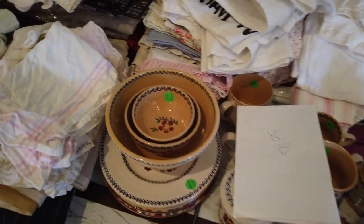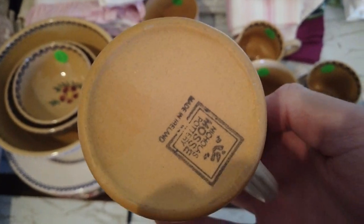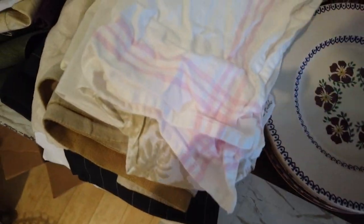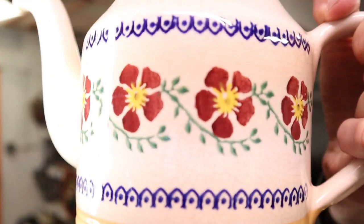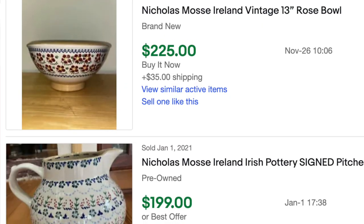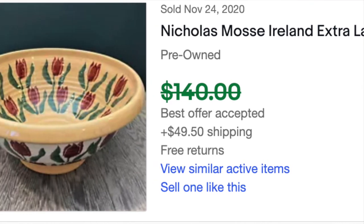The next thing they had at this estate sale was an entire set of pottery from a studio in Ireland called Nicholas Moss. Nicholas Moss is the guy who started it, and it's now a much bigger studio with many employees. They create really amazing plates, teapots, and more — every single piece is hand painted and hand signed. On the bottom each piece has the maker's mark. Each flower in the design is done by hand individually. They had plates, cups, and nesting bowls. They wanted $50 for the entire set, so I got all of it.